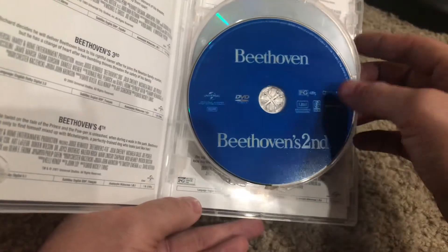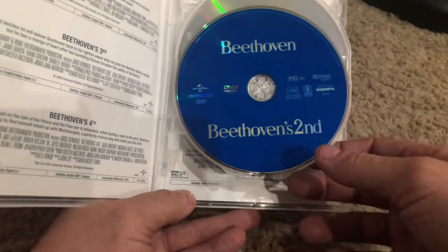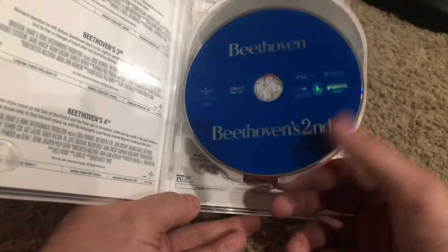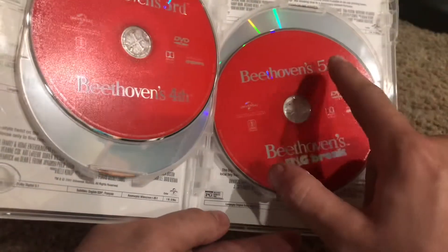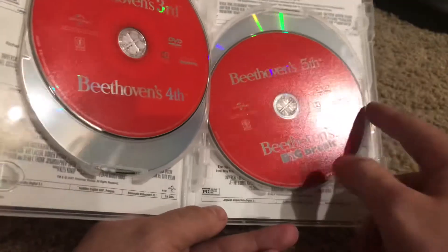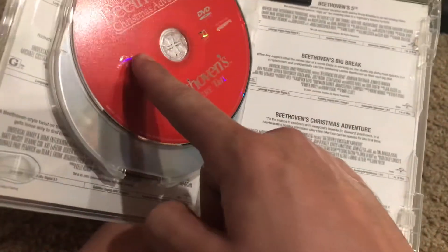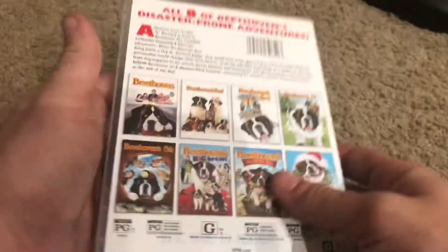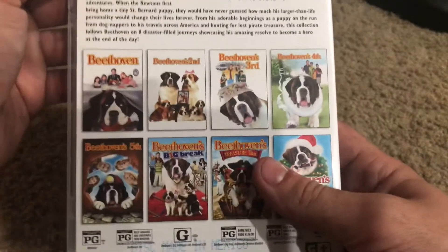This disc has got Beethoven and Beethoven 2 — I'm surprised they were able to put both of these movies on one disc — and there are no special features. Then you got Beethoven 3 and 4, Beethoven's 5th, Beethoven's Big Break, Beethoven's Christmas Adventure, and Beethoven's Treasure Tail. That was a pretty quick unboxing.